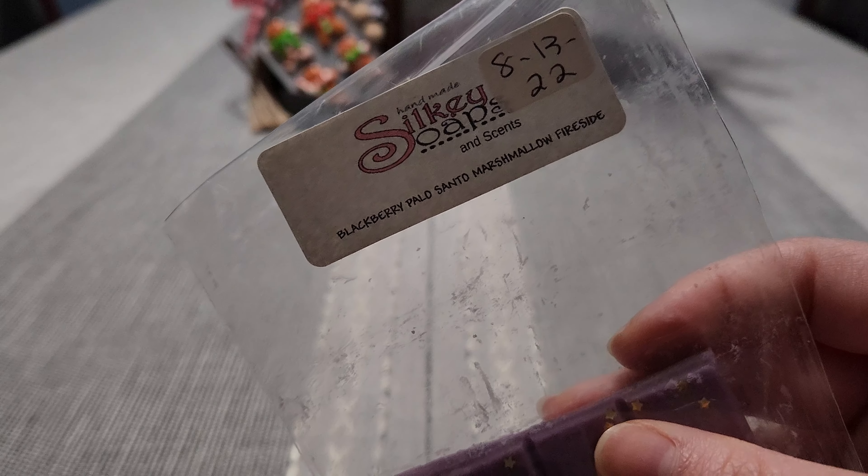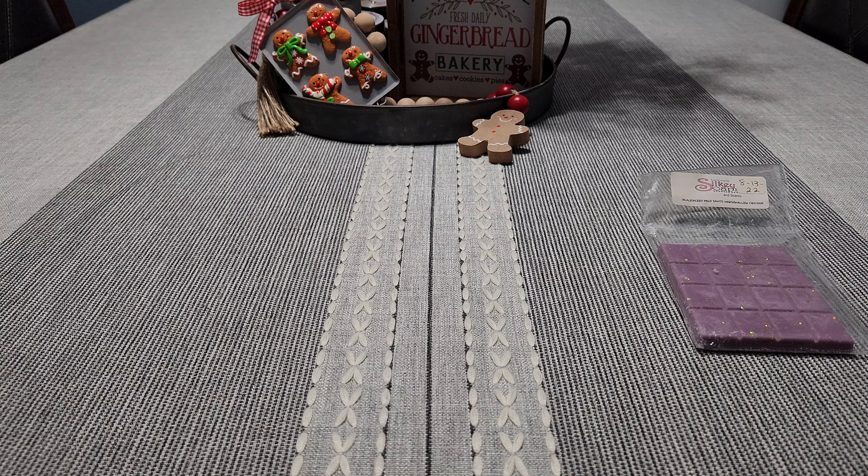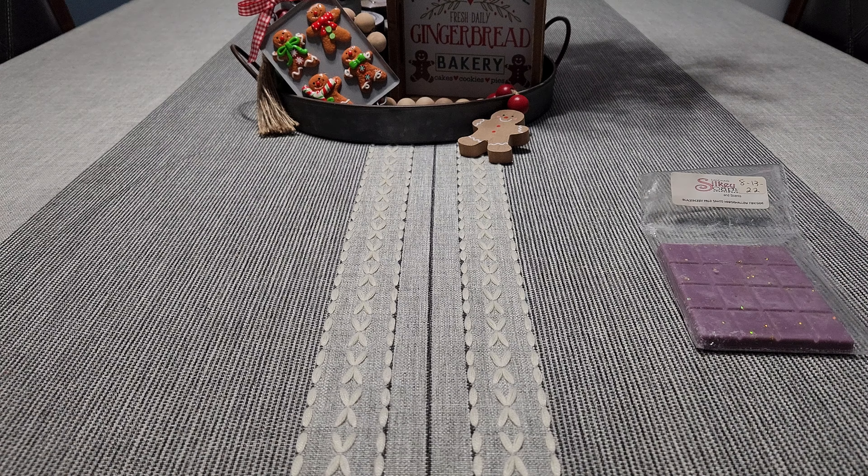Let's get into the Silkies stuff because I do her melt challenges every month. There's no particular order and this is not all seasonal. We have blackberry palo santo marshmallow fireside — these are all customs. Also blueberry muffin, french vanilla, and Starbucks coffee. We have Ron Weasley which is orange crush soda, poke cake, teen cakes, and toasted marshmallow.